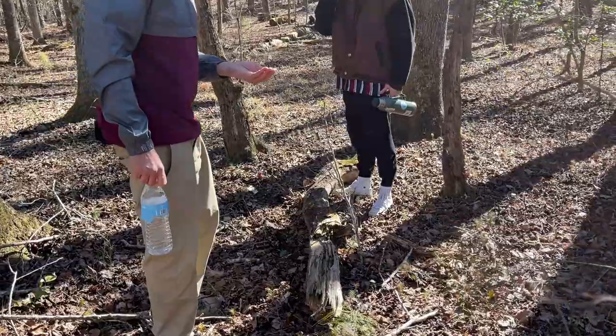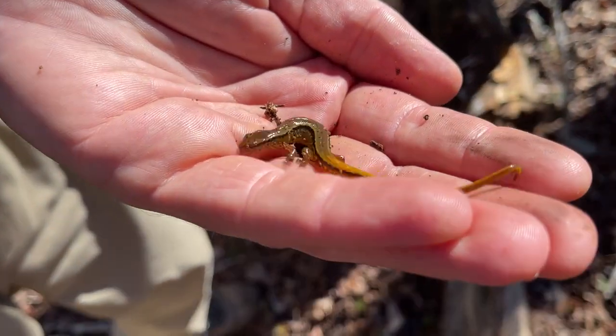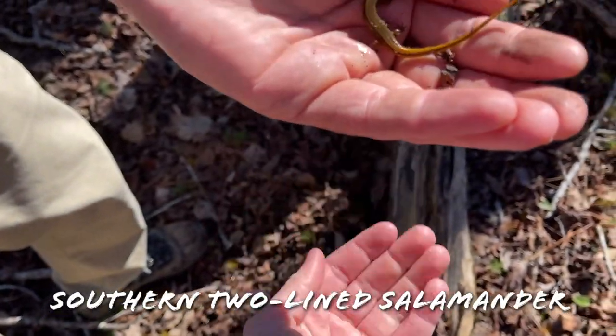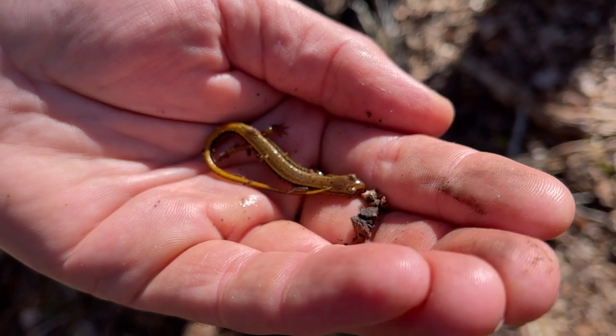First herp of the day — a nice southern two-line salamander, a little male that my brother flipped. I'm sure we're going to see more of these guys today, so we'll let him go.